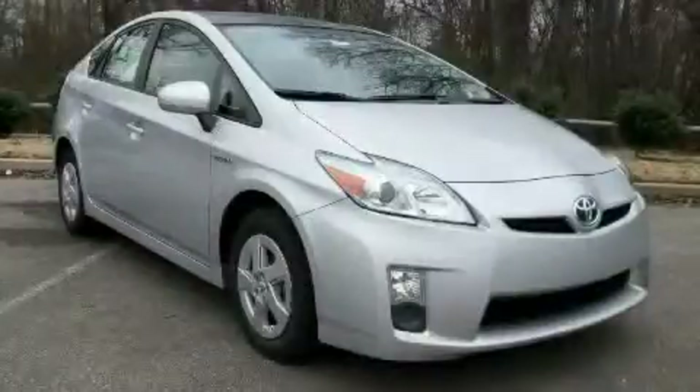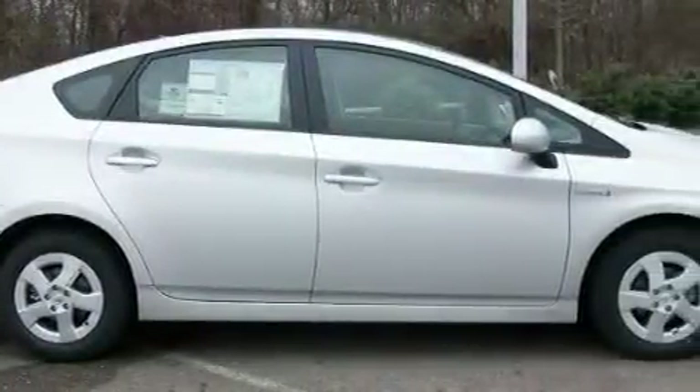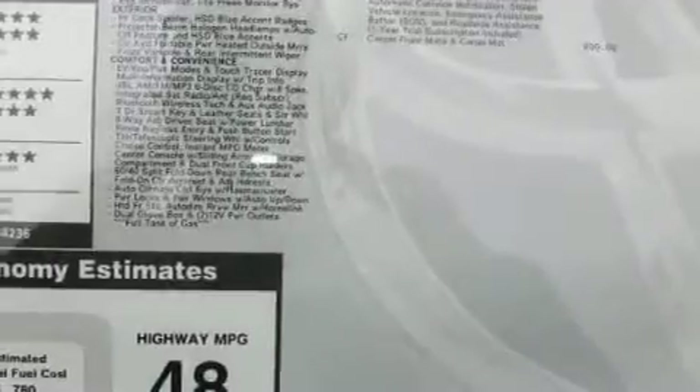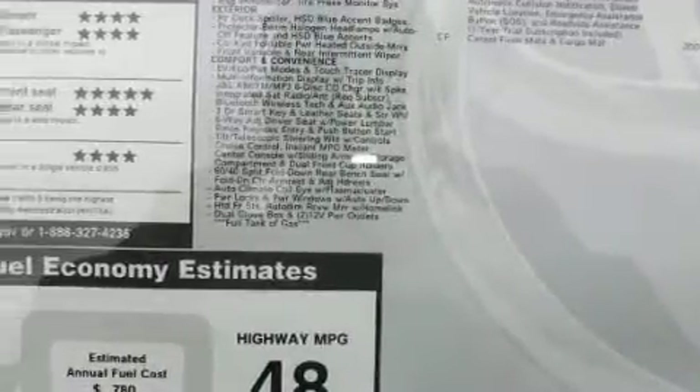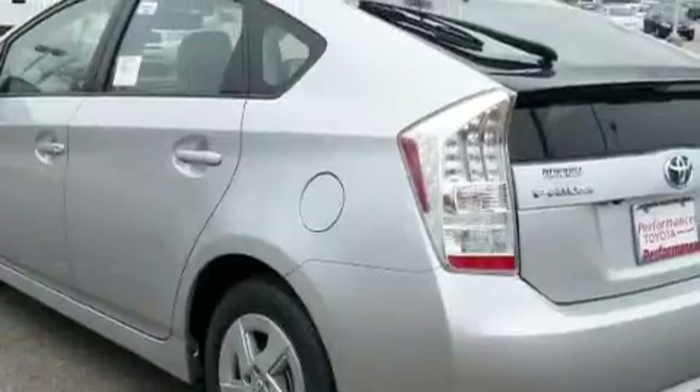This is a 2010 Toyota Prius, a car which embodies your priorities. Among the many superb features on this Toyota there are heated front seats, power windows, a premium audio system, satellite radio, side impact airbags, an anti-lock braking system, and it's easy to see why this vehicle is an excellent choice.